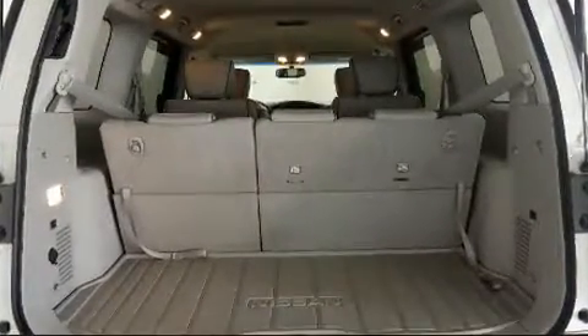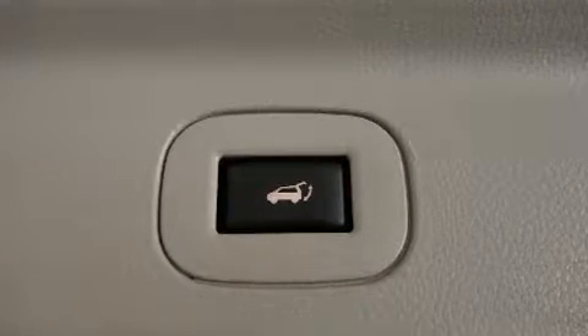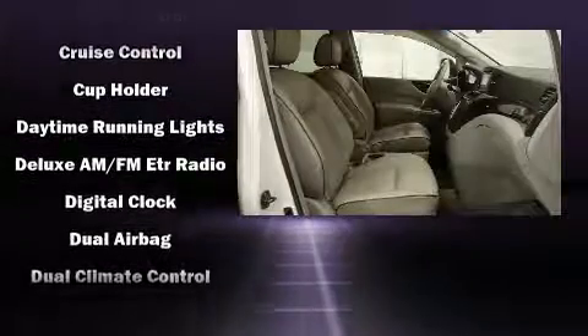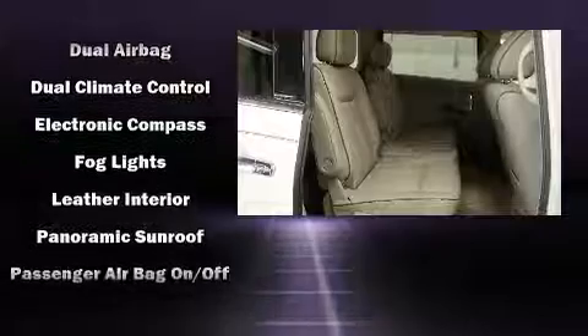Audio features include a CD player with MP3 capability, rear-mounted audio controls, a nine-gigabyte hard drive, and 13 speakers ensuring optimal sound no matter where you're seated. Rear LCD monitors provide entertainment that your passengers will appreciate no matter how far the drive.